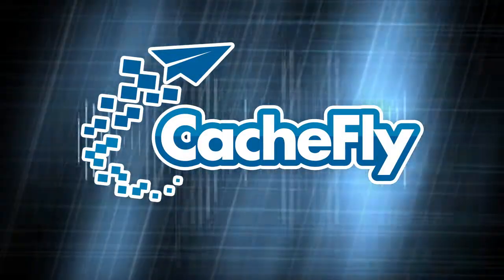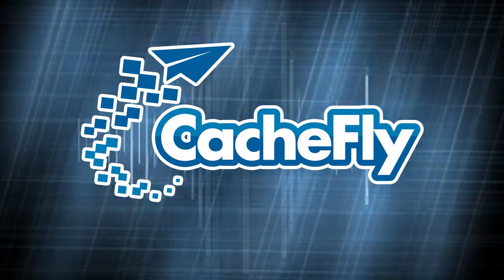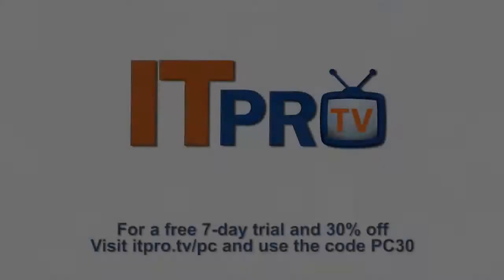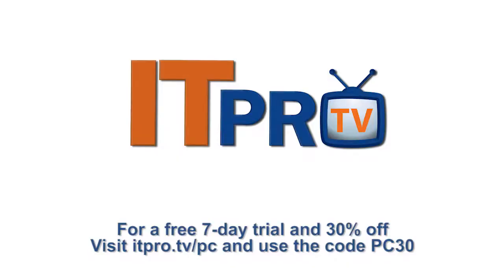Bandwidth for Padre's Corner is provided by Cashfly at CacheFly.com. This episode of Padre's Corner is brought to you by ITProTV. Are you looking to upgrade your IT skills or prepare for certification? ITProTV offers engaging and informative tutorials streamed to your Roku, computer, or mobile device. For a free 7-day trial and 30% off the lifetime of your account, go to itpro.tv slash PC and use the offer code PC30.